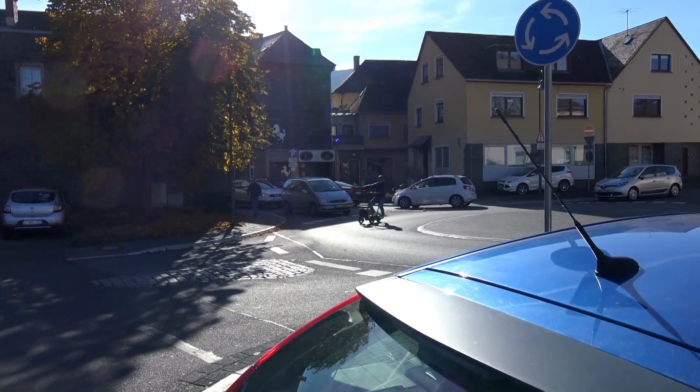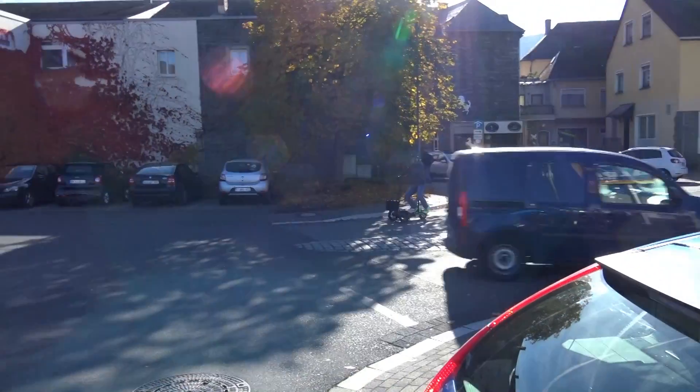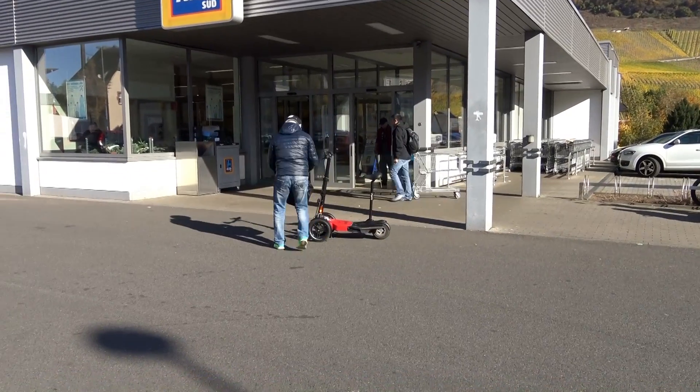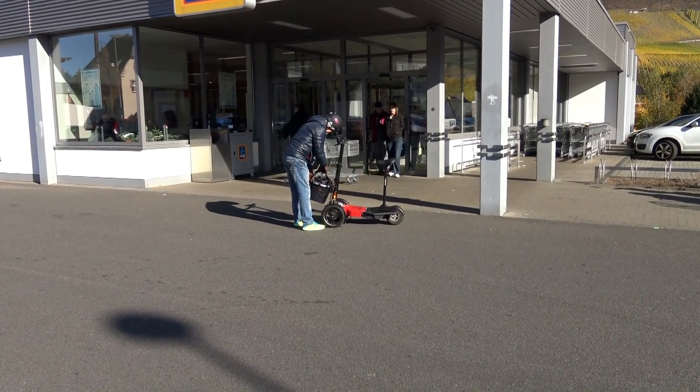Er bekommt ein kleines Nummernschild wie ein Mofa. Man braucht einen Mofa-Führerschein, kann ihn aber auch mit jedem anderen Führerschein fahren, wie einem Auto- oder Motorrad-Führerschein.